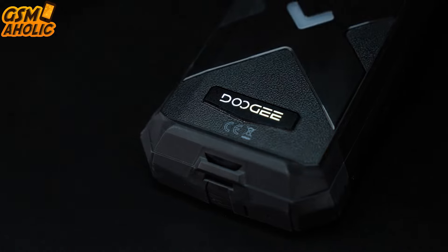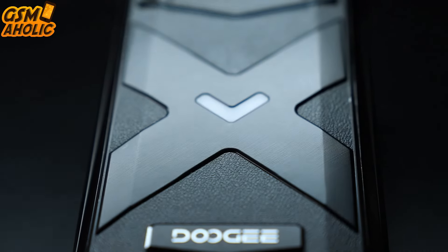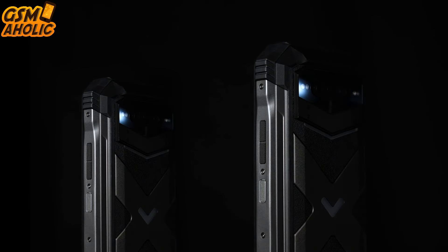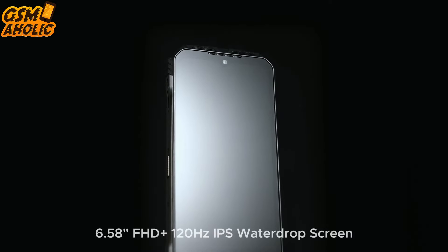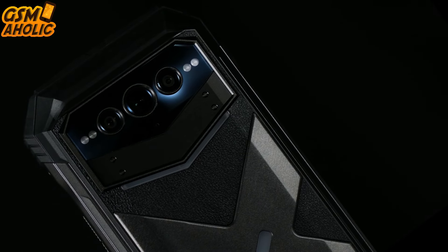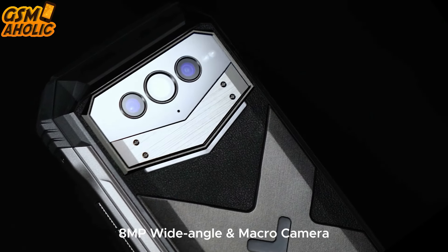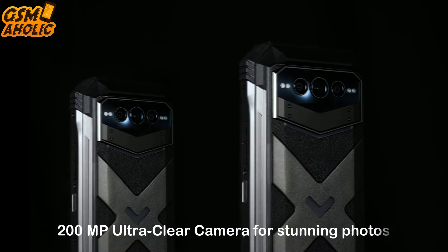It also features side fingerprint recognition and a robust durable X-style design with awesome LED lamps on the back. You've got a Sony 32 megapixel front camera, a stunning 6.58 inch FHD+ 120Hz IPS water drop display, a Sony 20 megapixel night vision camera, and an 8 megapixel wide-angle camera on the back.